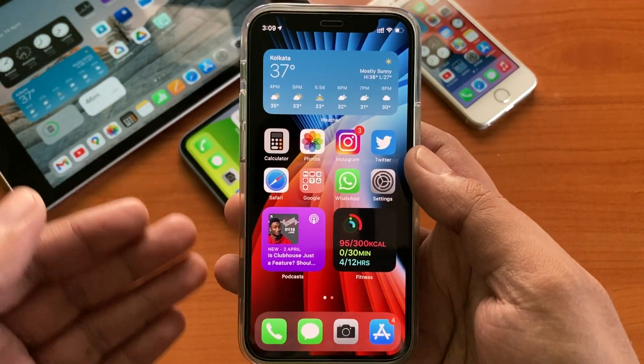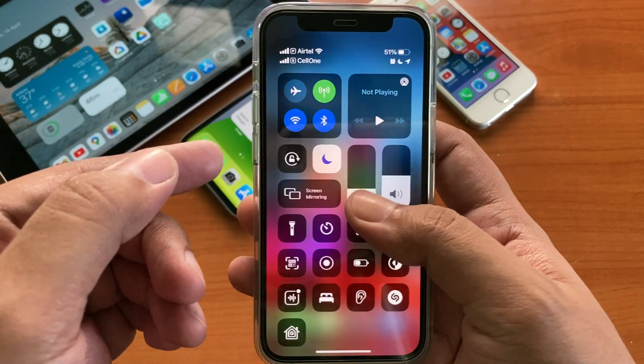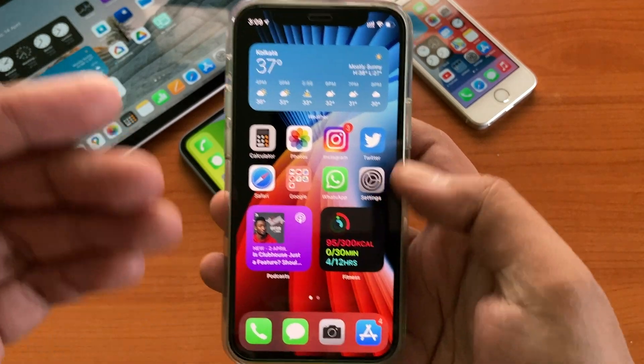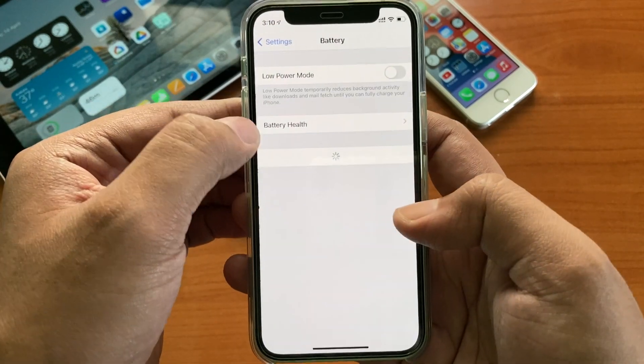As I already mentioned in the previous beta, I am not facing any Bluetooth drop issues, cellular signal switching issues, green tint issues, or Apple logo flashing issues on this device. If you are facing those, this beta might resolve them for you. I am also getting very good battery life with the iOS 14.5 betas.